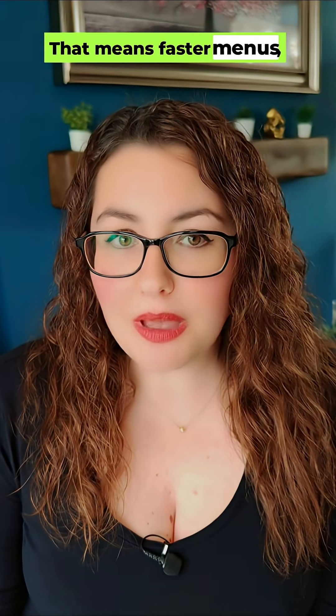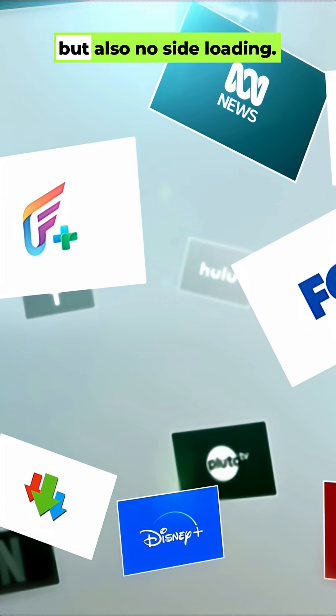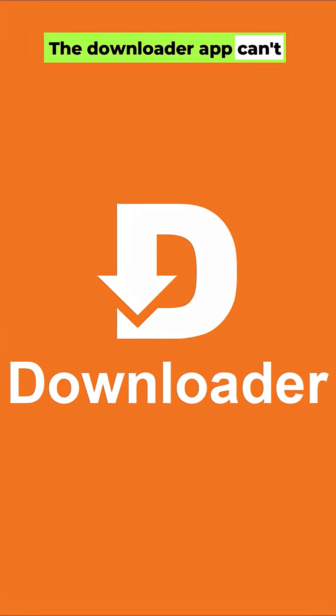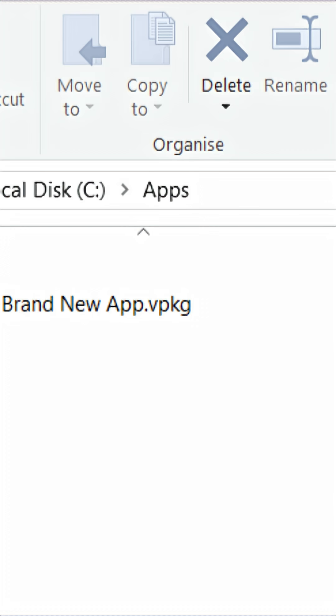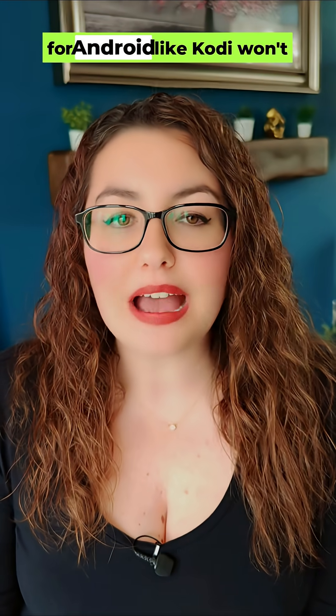That means faster menus, quicker boots and smoother performance, but also no sideloading. The Downloader app can't install APKs and the Install from Unknown Sources setting is gone. Apps now use a new VPKG format, so anything made for Android like Kodi won't work.